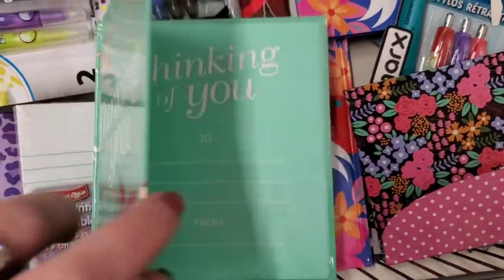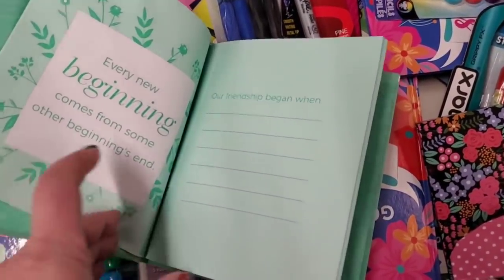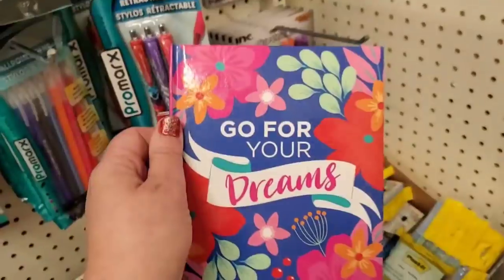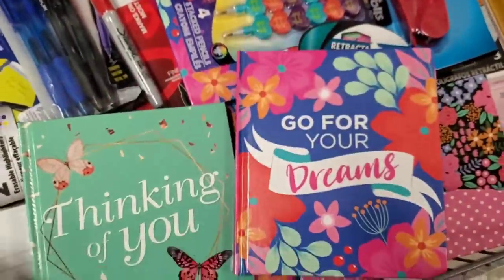These are new to me. Look at this: 'Thinking of You' has butterflies all over the front, and it's a book that you fill out for your friends — how adorable is that! Here's what it looks like on the inside — these are really cute little birthday gifts or birthday card-like gifts.